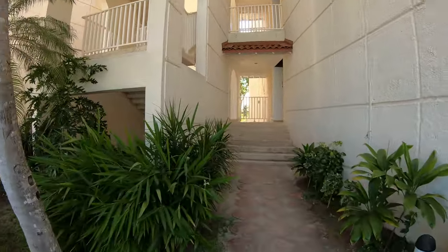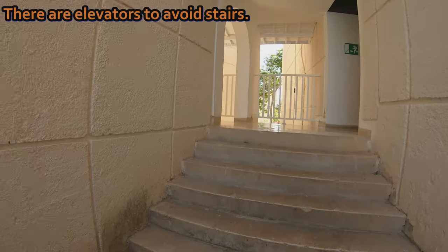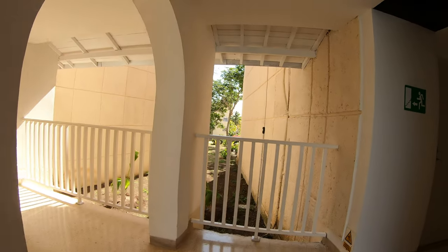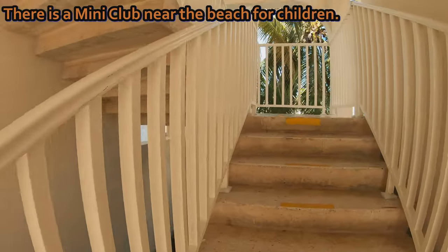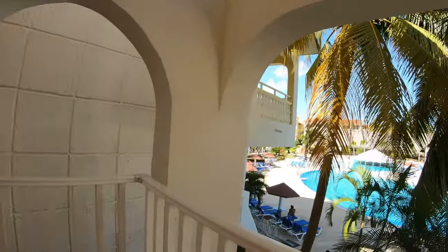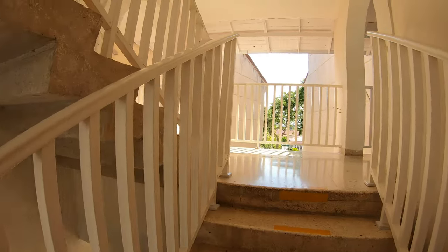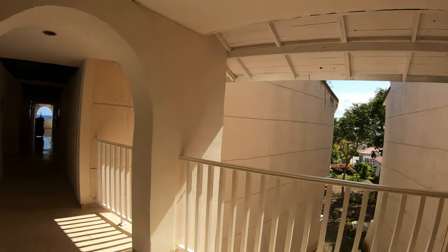Stairs up around to the second floor. Lots of kids at this resort — lucky kids. Absolutely beautiful here. Love it.